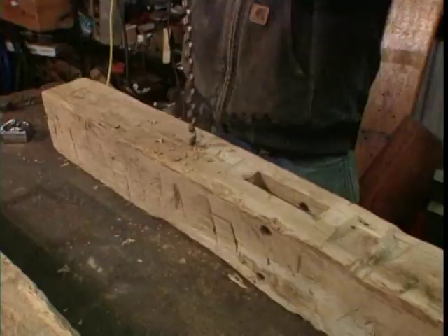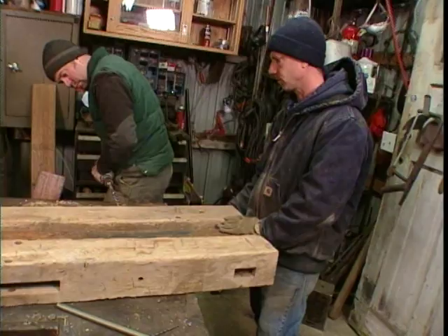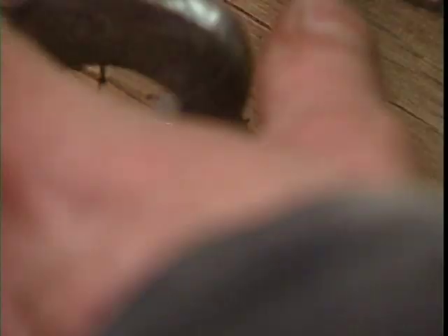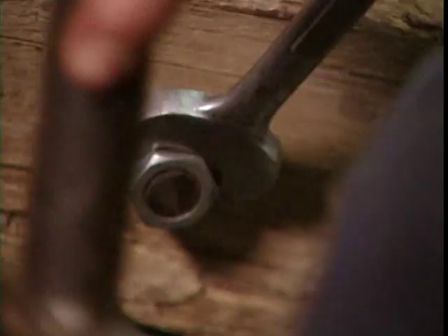Our TV stand is nearly done. I drill holes in the beams, and Josh installs the 16-inch bolts — a little bit of elbow grease. We add washers and nuts to hold the bolts in place, and clean up the rough edges with the grinder.